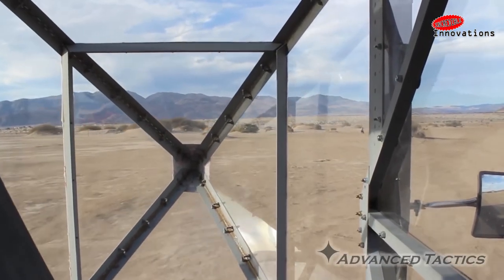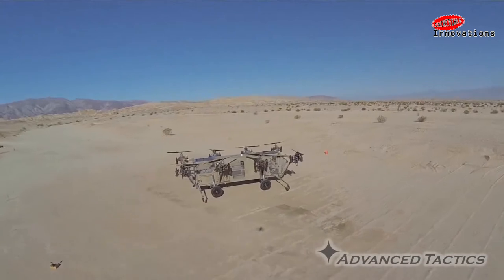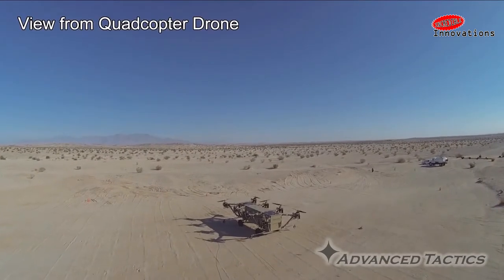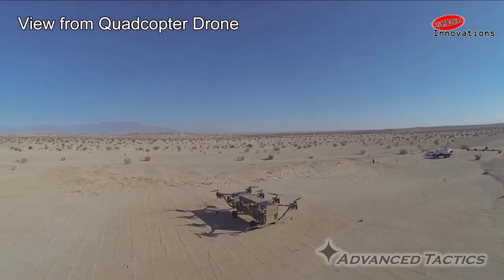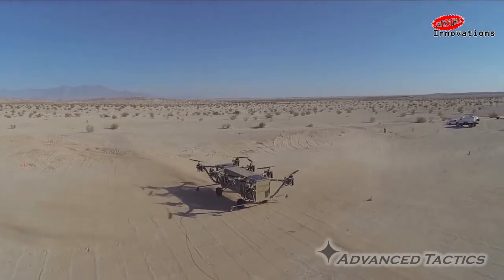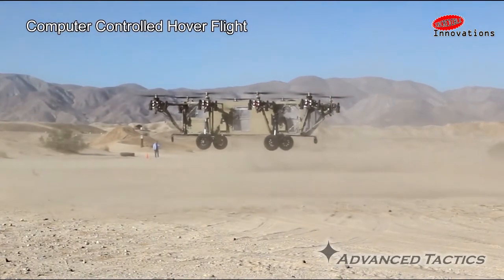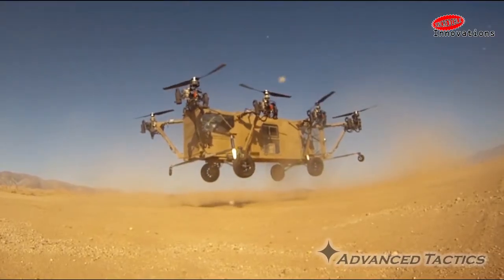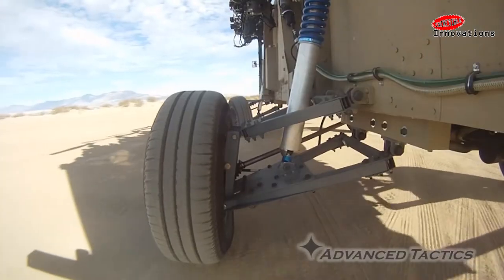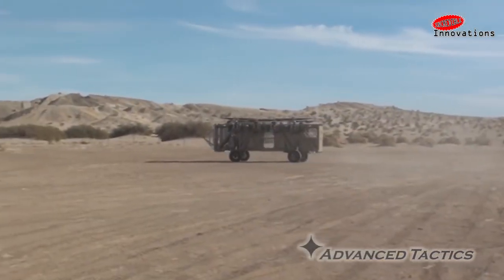The Black Knight Transformer is a multi-engine rotorcraft inspired by small electric multi-copters. It is a full-scale aircraft with significant payload and range capabilities, and it also features a fully independent ground drivetrain providing off-road driving capability. The Black Knight Transformer is the world's first roadable vertical takeoff and landing vehicle. As a casualty evacuation platform, it can land in a safe zone away from enemy fire and then drive to a wounded soldier, reducing danger to other soldiers.